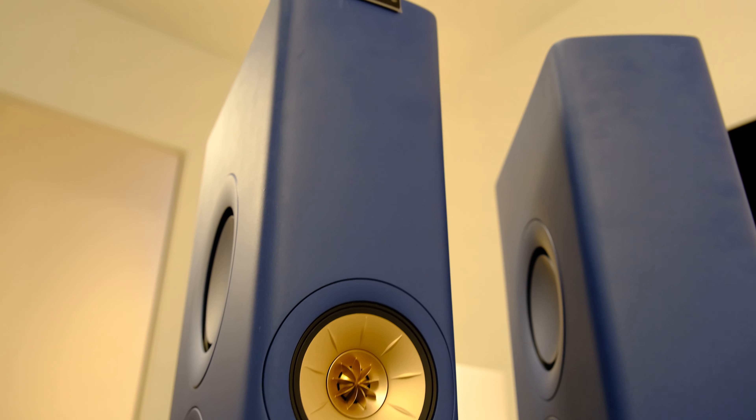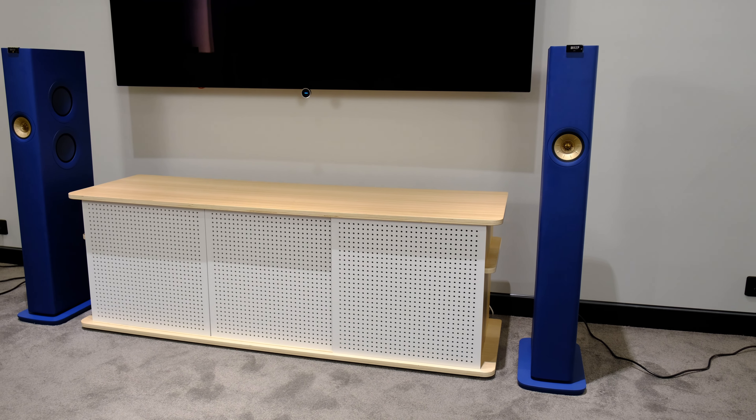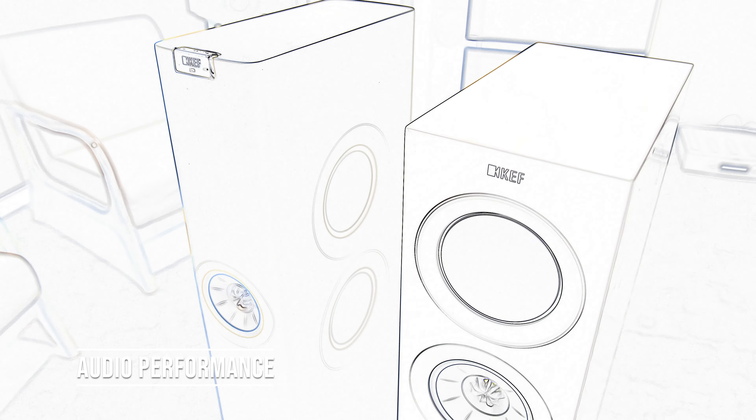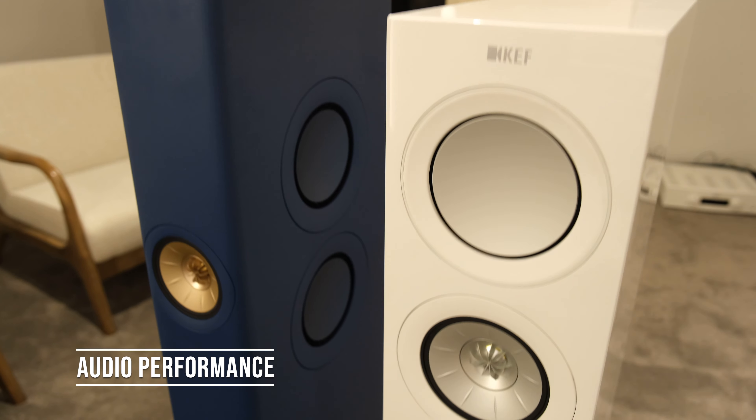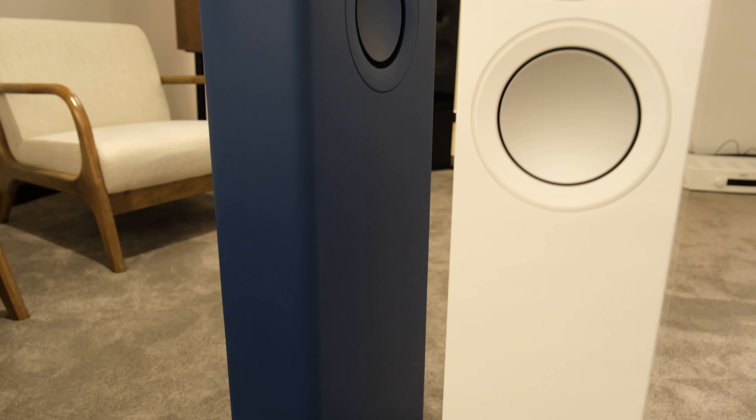What are the pros and cons of both? In this video, I'll go through what we think are the things to consider when looking at the LS60. First and most important, let's talk about audio performance. To do that, we need to find a system that comes close to the LS60 in price point.